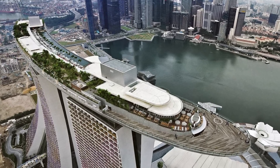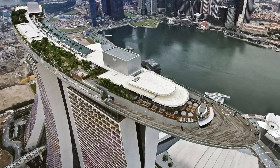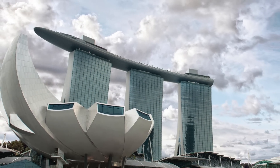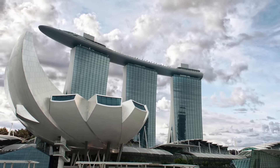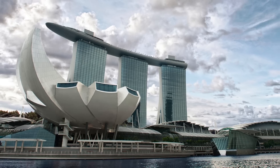Designed by internationally renowned architect Moshi Safdi, the 929,000 square meter or 10 million square foot Marina Bay Sands Integrated Resort Urban District anchors the Singapore waterfront, creates a gateway to Singapore, and provides a dynamic setting for a vibrant public life.